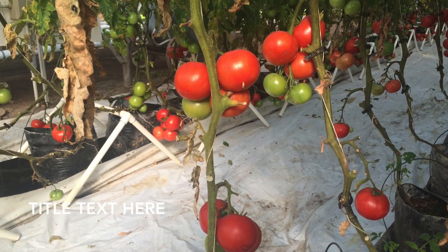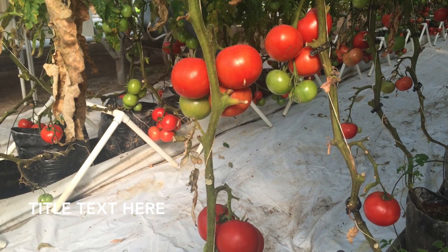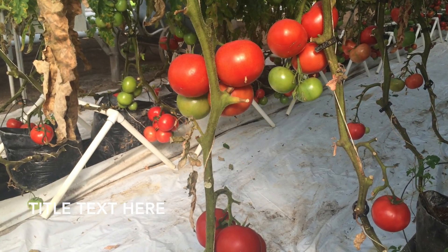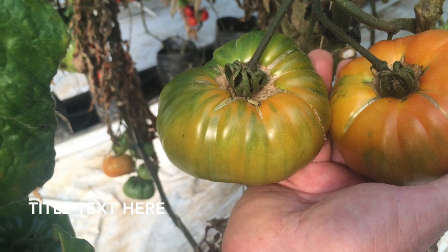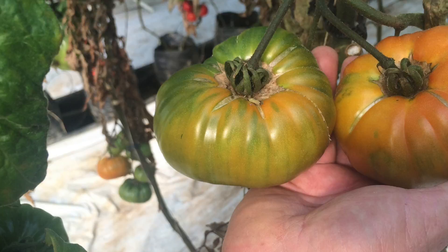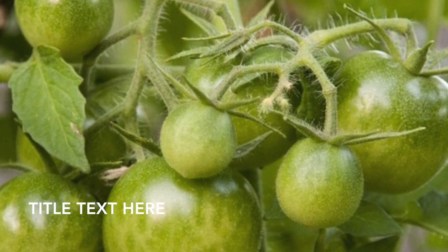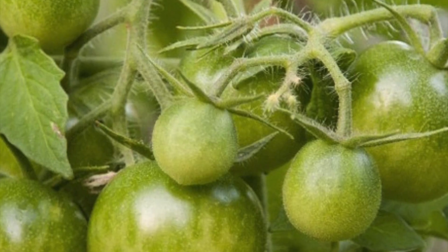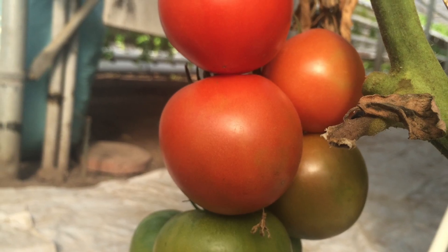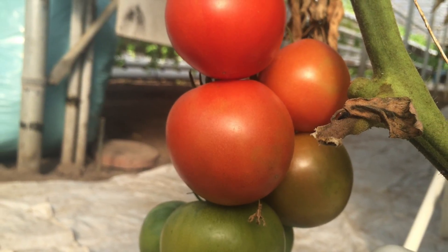We grow a red slicing tomato that's a French variety called Cobra. We have a large yellow tomato that's the German Stripe, and that's an heirloom. And then we also have the Cherokee Greens, which is a green ripe tomato, which are very popular. We always say that basically the tomatoes are what pay the bills around here.